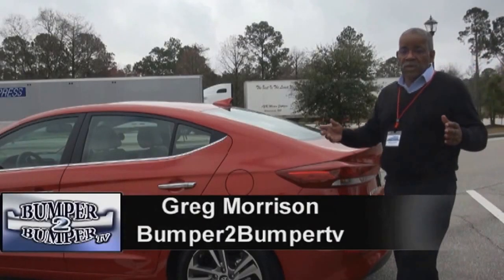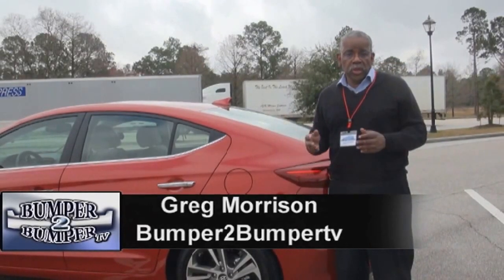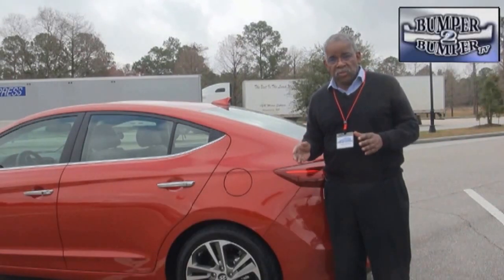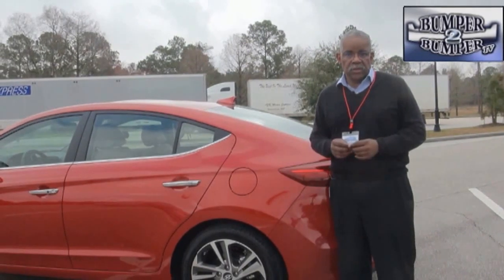What Hyundai has done is very basic. They've taken what is normally an inexpensive car and loaded it with a lot of content. Many of the features you can't see, but when you get behind the wheel, look at it and start playing with it, you come to appreciate the scope of what's available in this vehicle.